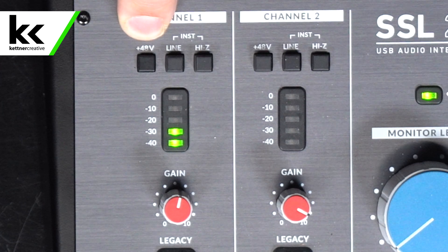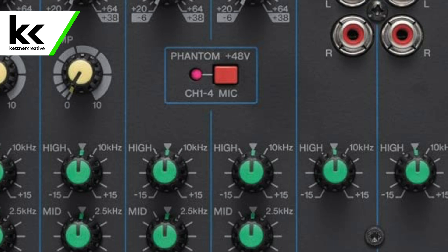Again, this is readily available on most audio interfaces and audio mixers. You just need to find the button and turn it on. Sometimes it will look like a plus 48 volt, like on the SSL 2+ here. Sometimes it will look like a lightning bolt, and sometimes it will spell out phantom power. So that's what you would look for.